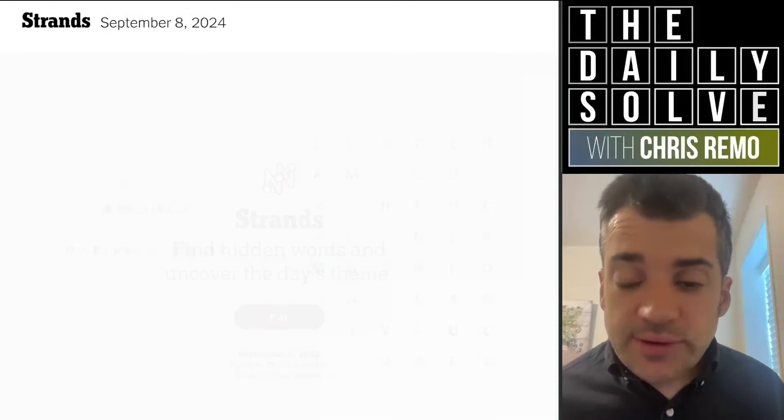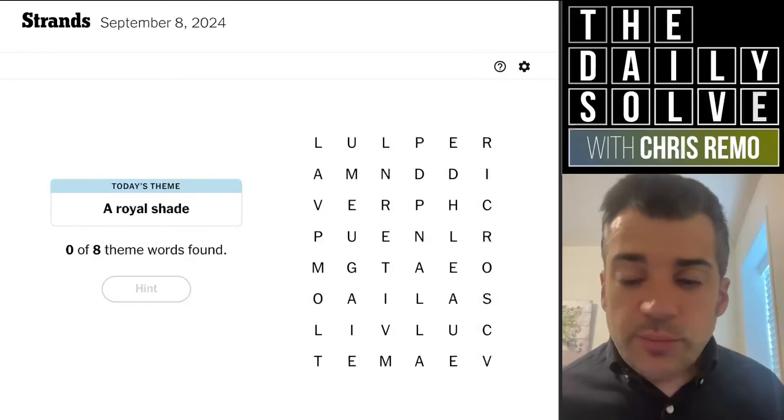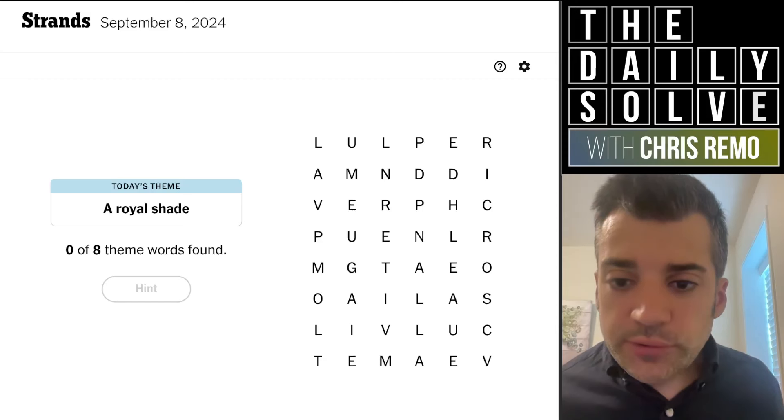Hello, let's trace strands. What do we have today? A royal shade. Well, purple is the color of royalty, traditionally.